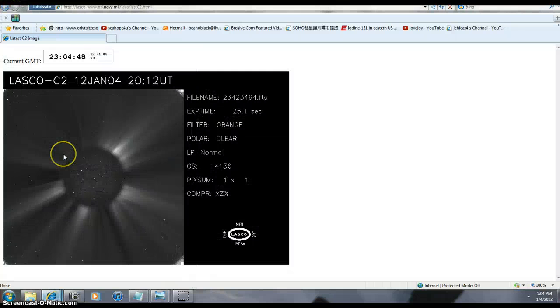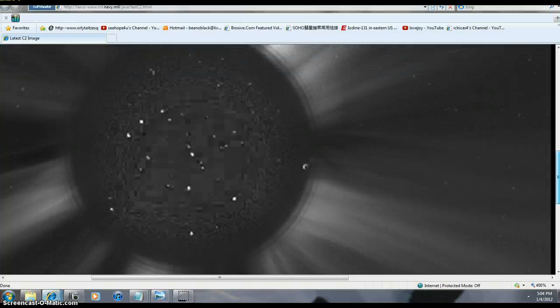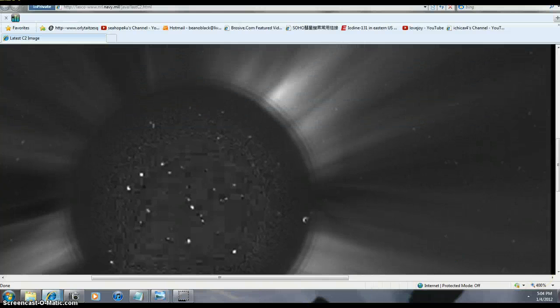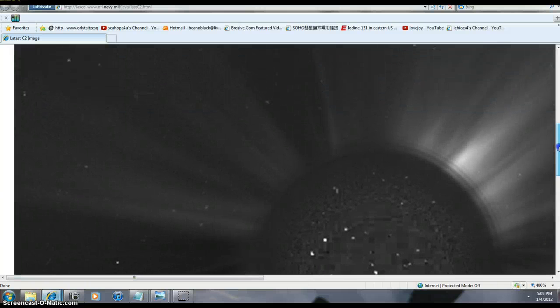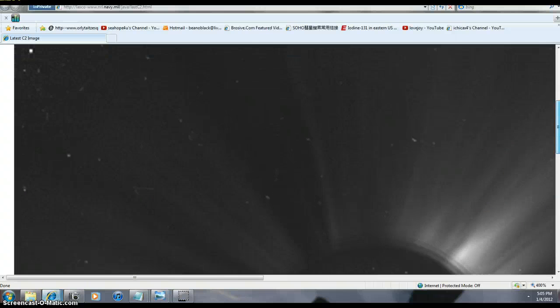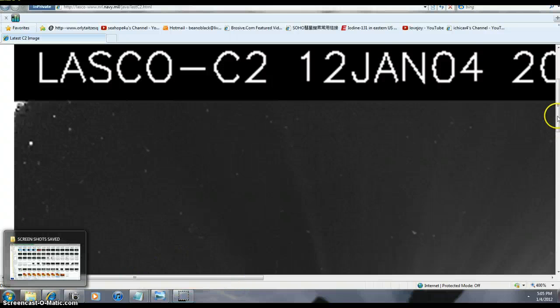Let me go to C2. I'll blow it up to four hundred percent — look at all these planets around here. Different layers from the cameras on that one satellite. All these planets are up behind the Sun right now — this is behind today. I took some pictures real fast of all these objects up here because it was actually like a wishbone shape.